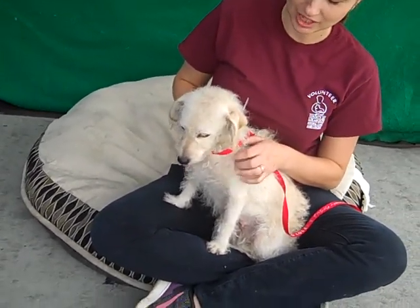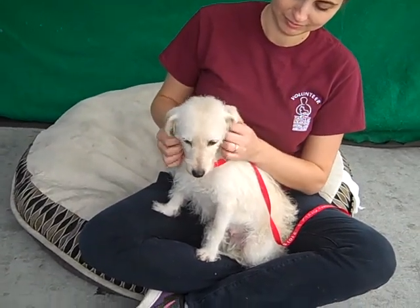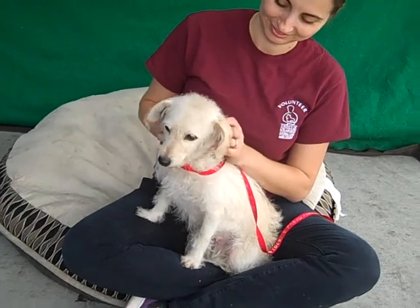She looks a little overwhelmed in the shelter. She's gotten a little bit better, but she's just been spayed so I don't think she feels too great right now. What a great dog — she walks really well on leash.